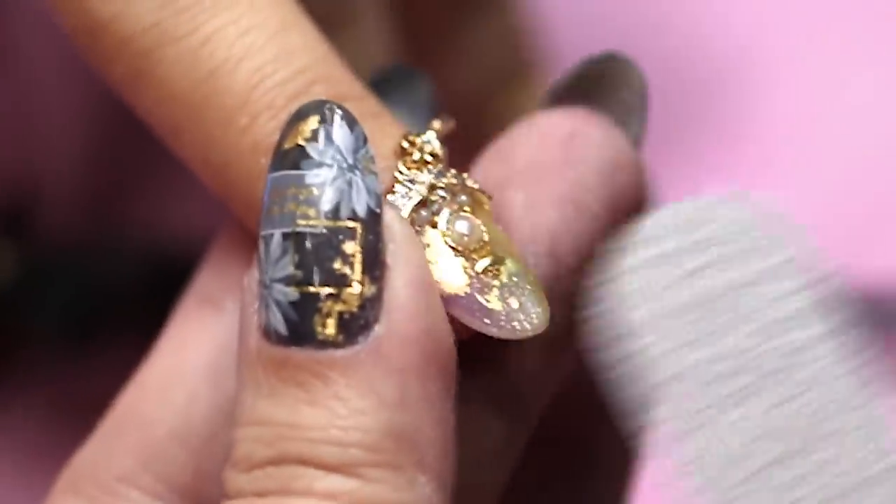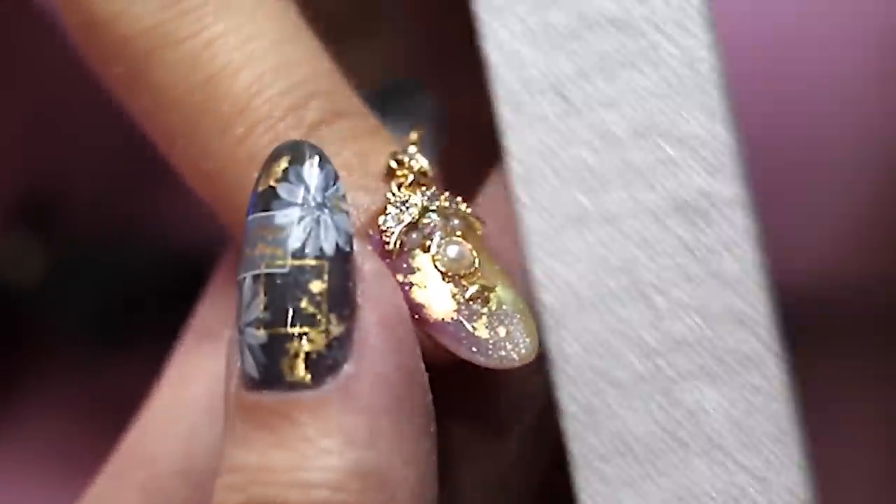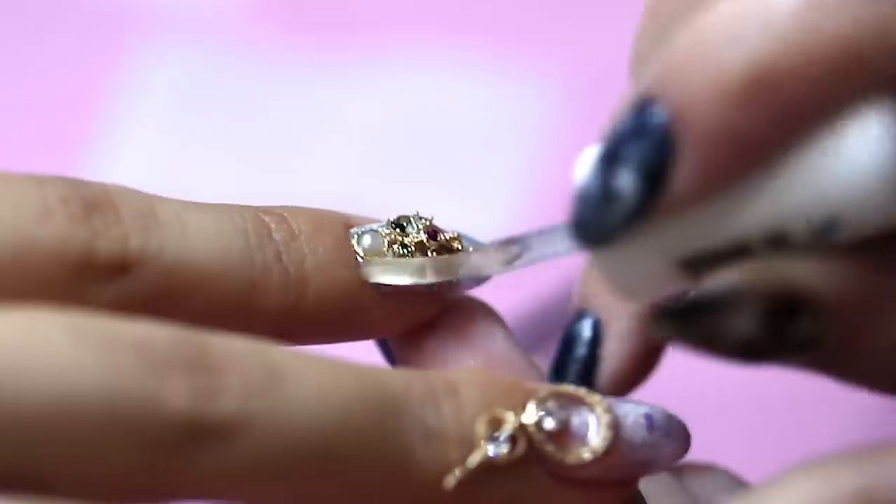Once everything was done and cured, Ying perfected the shape of my nails and applied some cuticle oil to nourish my skin.